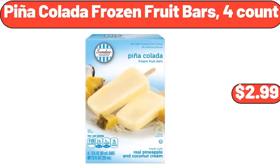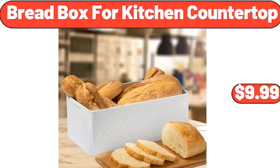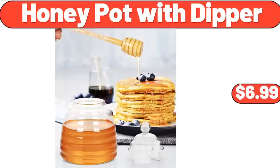Pina Colada Frozen Fruit Bars, $2.99. Women's Summer Pleated Short Sleeve Tunic, $11.99. Bread Box for Kitchen Countertop, $9.99. Honey Pot with Dipper, $6.99.